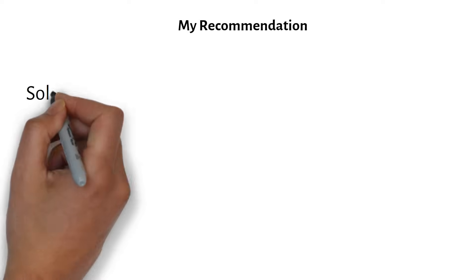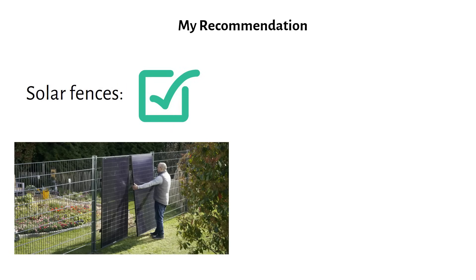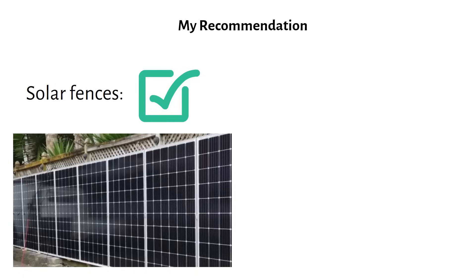So what's my final recommendation? If you have the space and are considering solar fences, I encourage you to go ahead. However, specialized solar fence posts can significantly increase the cost. If your fence is transparent to let sunlight reach both sides of the panels, bifacial panels are your best choice. Otherwise, regular solar panels will still provide good value and are a worthwhile investment. If you want to learn more about solar, check out my beginners playlist. Consider subscribing for more videos like this. Thank you for watching.